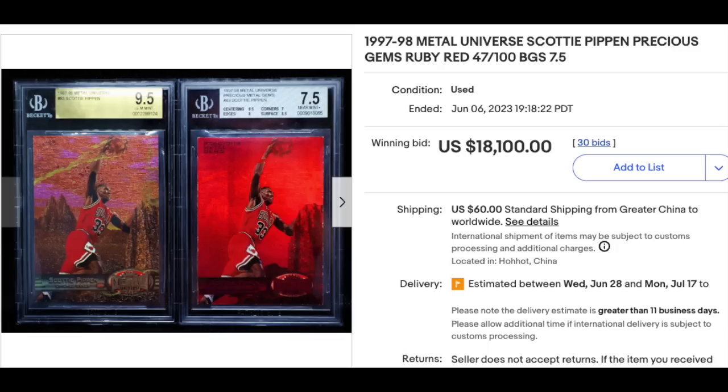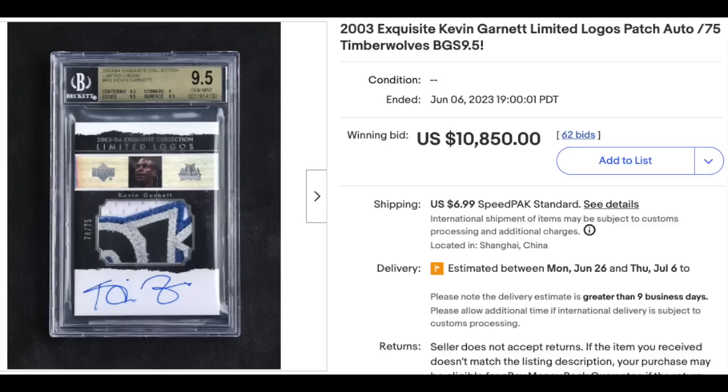Scottie Pippen, 1997 Metal Universe Precious Metal Gems Ruby — or Red — graded a BGS Near Mint Plus 7.5. You also get the base card in a Gem Mint 9.5. $18,100. This card is serial numbered out of 100 — at least the Ruby is, although it's really serial numbered out of 90 as the first 10 are green. 2003 Exquisite Kevin Garnett Limited Logos Patch Autograph, serial numbered out of 75, graded a BGS Gem Mint 9.5 from Beckett. Really nice looking patch there — $10,850. This is the first year of Exquisite Basketball.